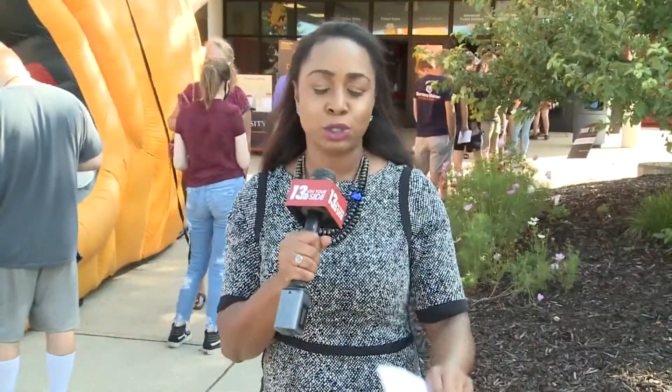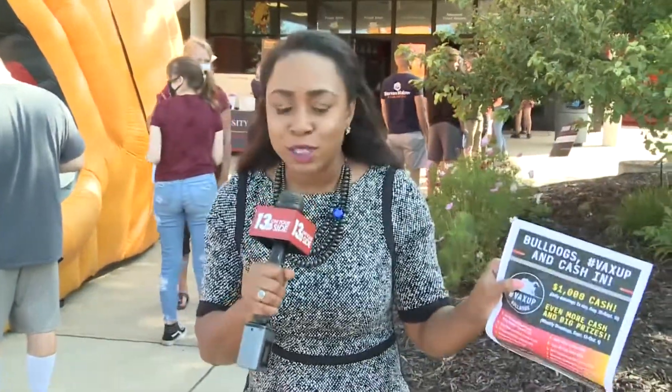In addition to everyone being tested for COVID-19, students are also being encouraged to get vaccinated if they haven't already. And by getting the shot, students are being entered for a chance to win cash prizes, all sorts of Apple products, free meal plans, and much more.